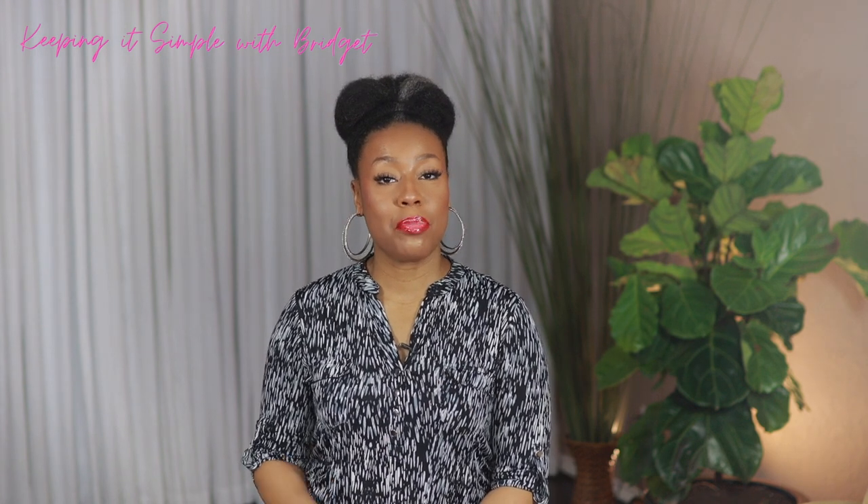Before I get into the video, I want to get some housekeeping out of the way. If you're a returning subscriber, I love you — thanks so much for returning. If you're new here, I'm Bridget. On this channel I do skincare, makeup, with a little bit of lifestyle videos sprinkled in. If that sounds like your cup of tea, please consider subscribing — I'd love to have you join the family.